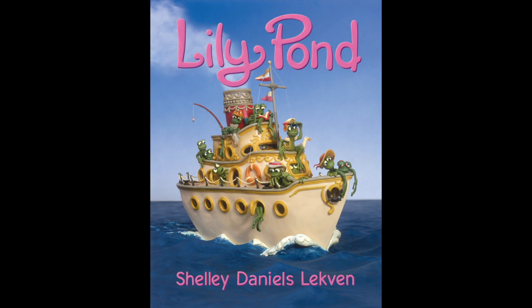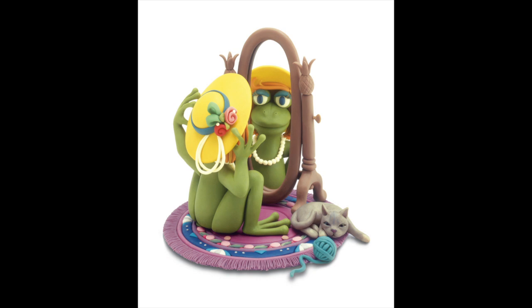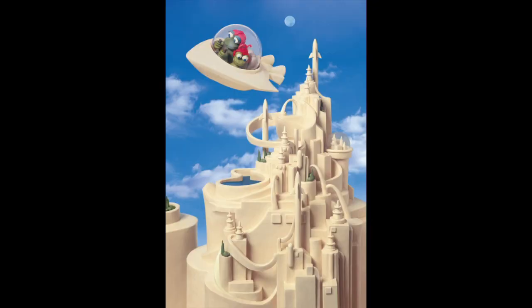Hi, I'm Shelley Daniels-Lekvin, and this is my children's picture book, Lily Pond. It follows the wandering imagination of a little frog as she lays awake in bed one night, daydreaming about her future with all its possibilities and promise of adventure.